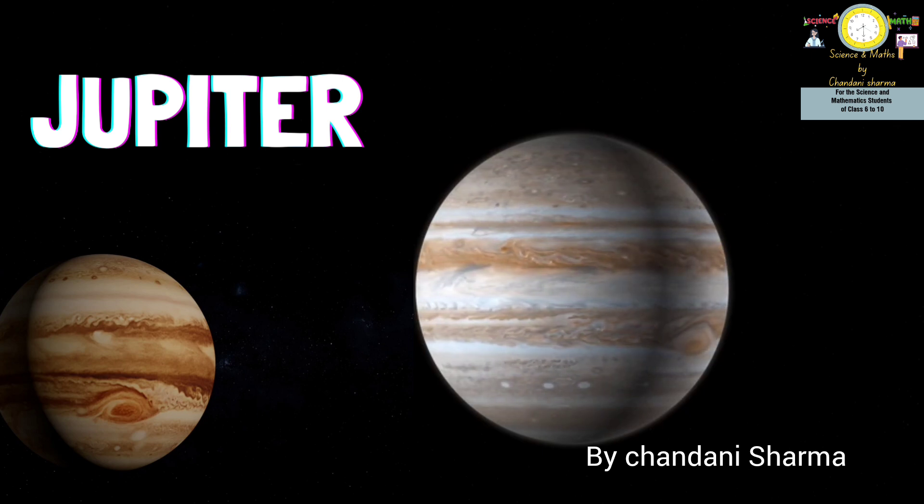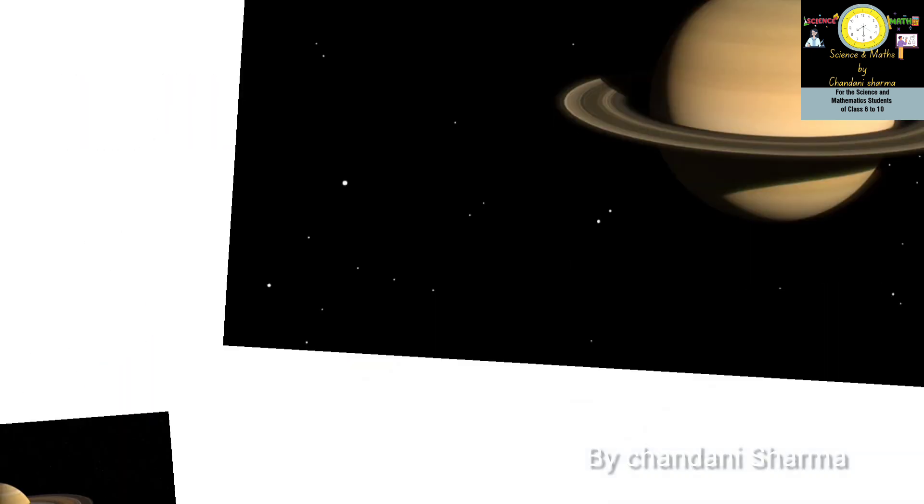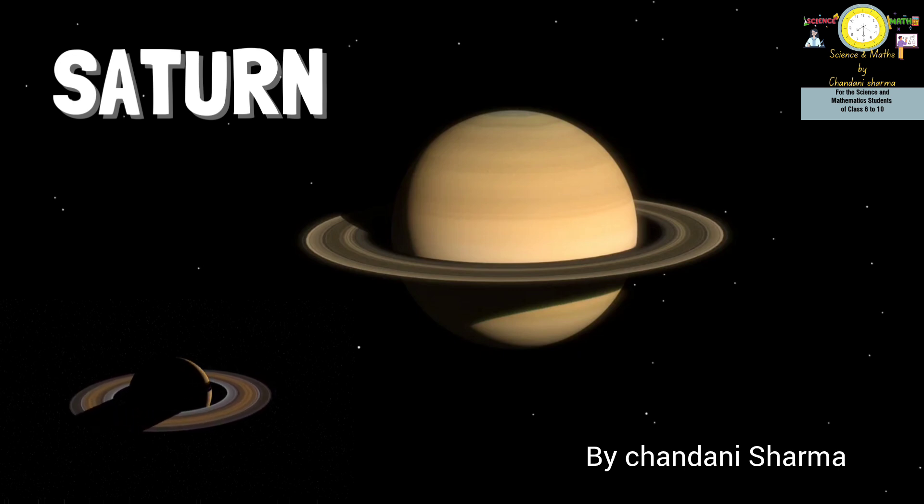Next is Saturn, the sixth planet. It consists of rings around itself. The rings are made up of ice and rocks, and researchers are not yet certain how they were formed.